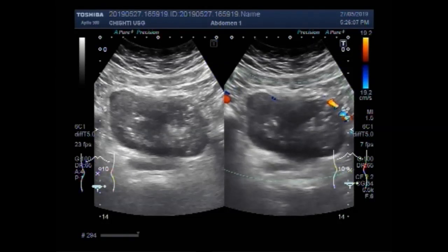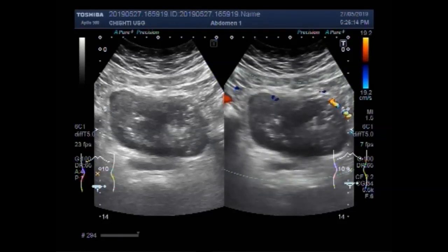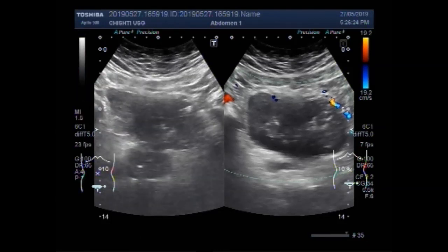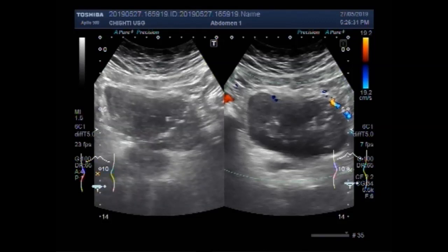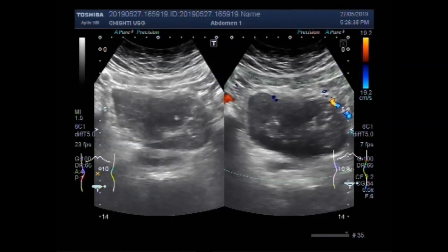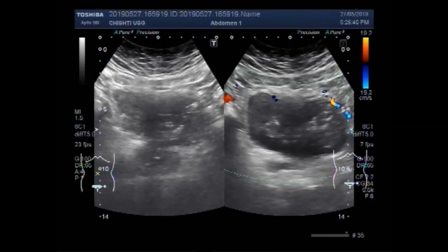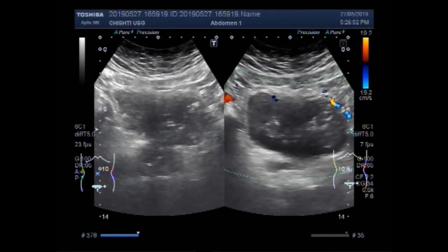The mass has heterogeneous echogenicity. You can see the blood flow. The prostate is also visible.